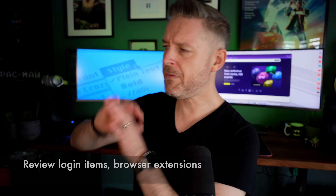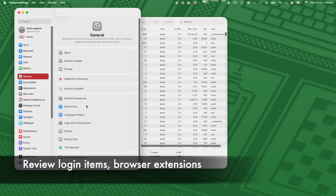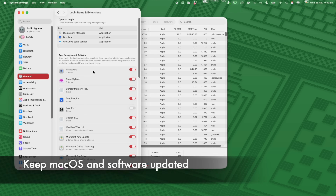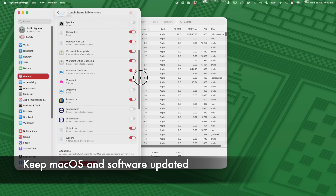Once you've disconnected from the internet, you can run some great software — Moonlock is one example — to check for all the malware and viruses running, and then you'll be in a safer position to put your internet back on. Review all your login items, check out your browser extensions, and try to keep your Mac and all its applications up to date.